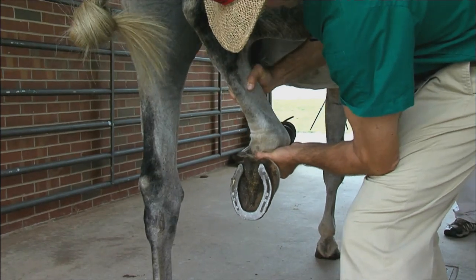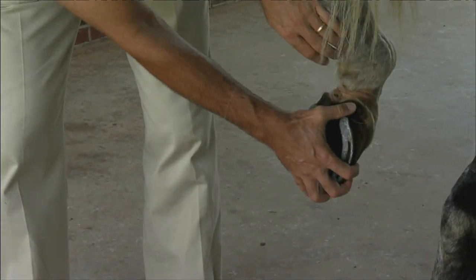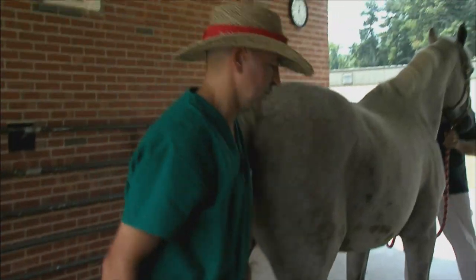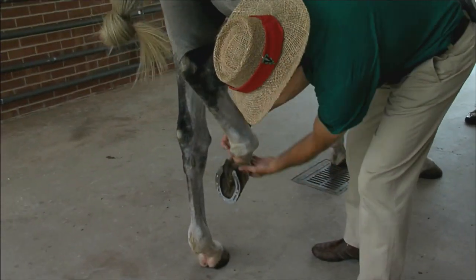Owners may not be able to recognize a subtle lameness, but things to look for include changes in how the horse performs after being used in a certain way for a period of time. This might show as reluctance to go on a trail ride, reluctance to go over a fence, difficulty maintaining frame during dressage, or simply an unwillingness to do its job. Horses usually don't lie, so a keen owner should know their animal and recruit veterinary help as soon as possible to determine if a change in behavior relates to a lameness issue.